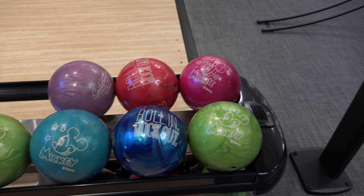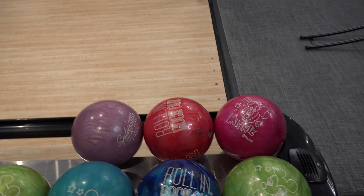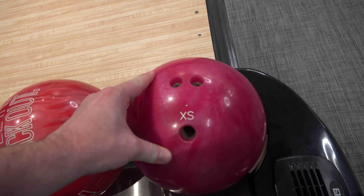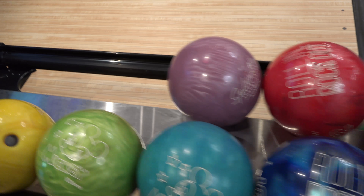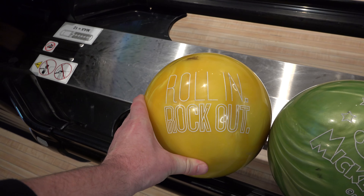It's kind of cool to have these bowling balls with different Disney characters on them. Here you can see Mickey, and here you can see Minnie. They even have the sizes and stuff to make it super simple — extra small, extra large. Roll in, rock out.